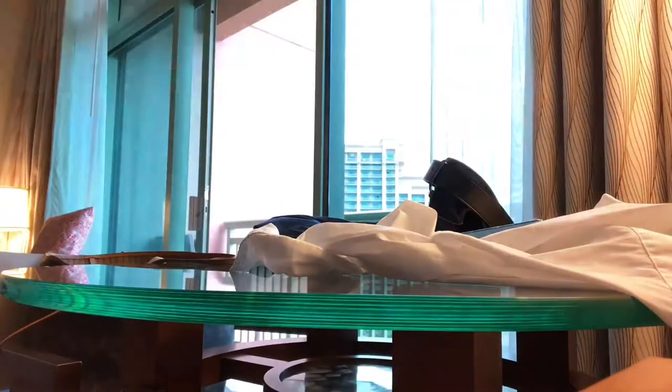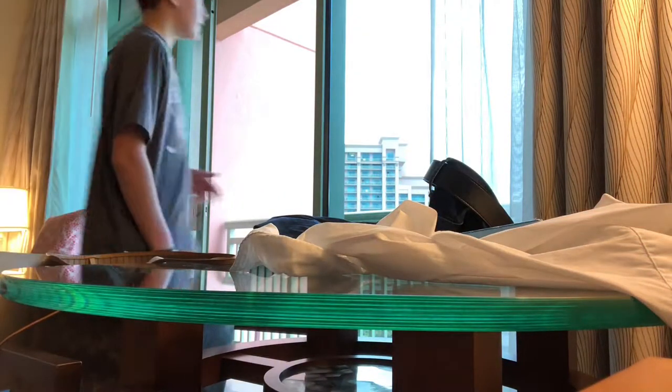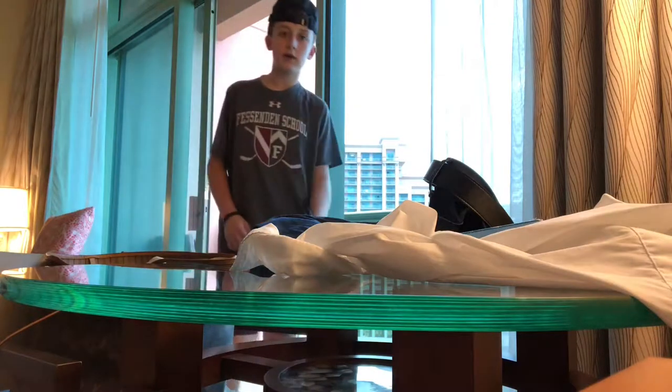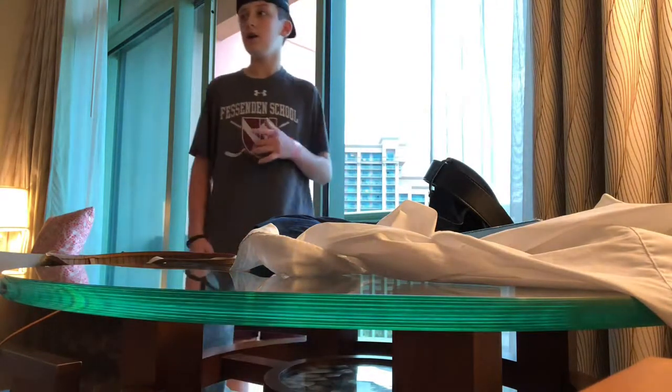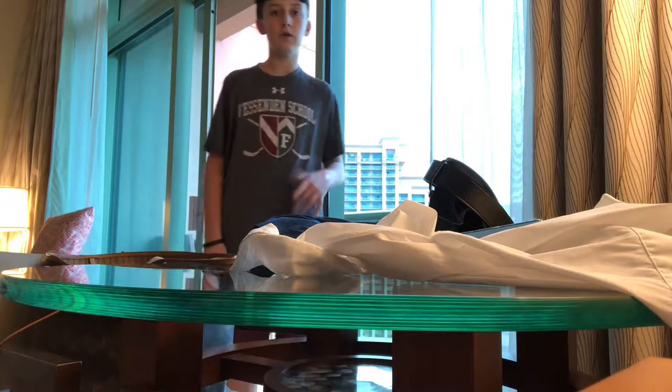Tomorrow's my birthday too, so hyped for that. I'm turning 13. So yeah, basically today we are going to be going to the Gucci store, so that's going to be awesome. We're going to go down there in a little bit, so stay tuned for that.